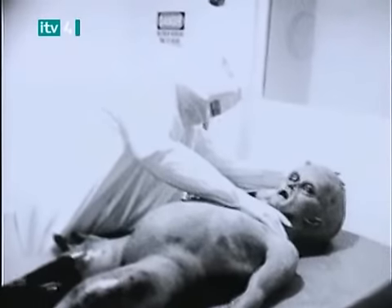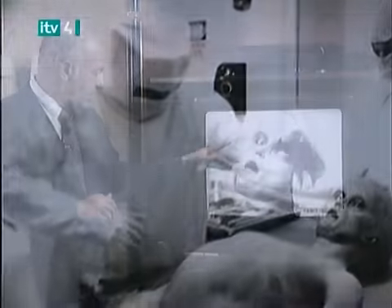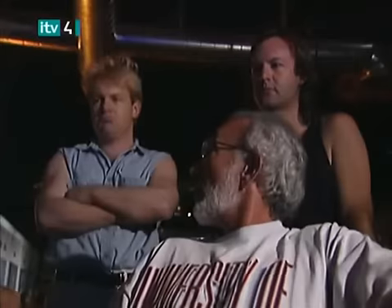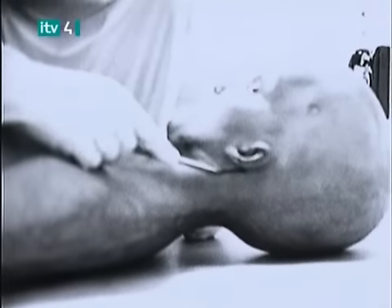Of all the hoaxes ever filmed or videotaped, none has captured the public's imagination like the alien autopsy footage. When it was released by a British businessman in 1995, it made front-page headlines in newspapers throughout the world.